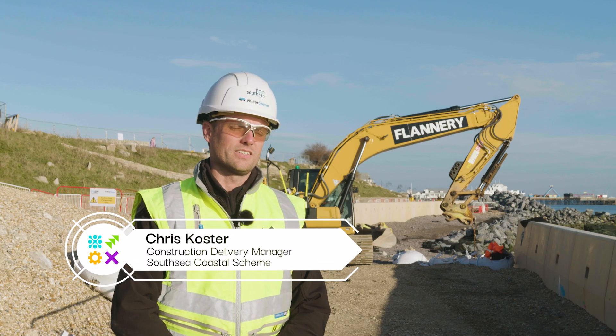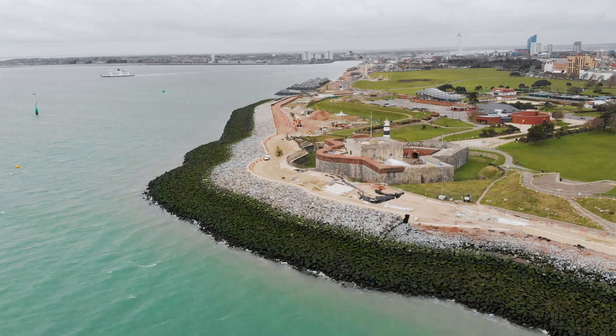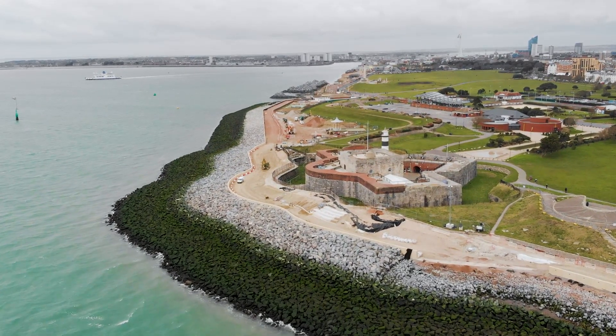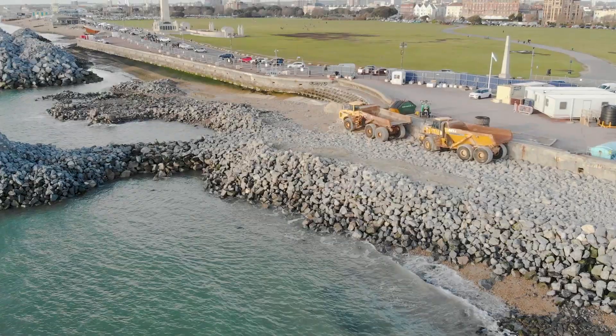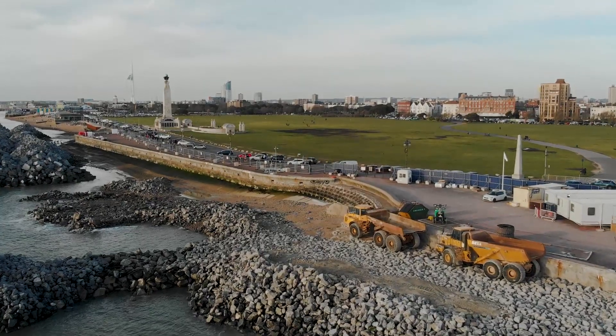The South Sea Coastal Scheme is the UK's largest local authority-led sea defence scheme. It's over 4.5 kilometres long and costs £175 million. The scheme will look to protect over 10,000 properties and 700 businesses from rising sea levels and increasing storms.